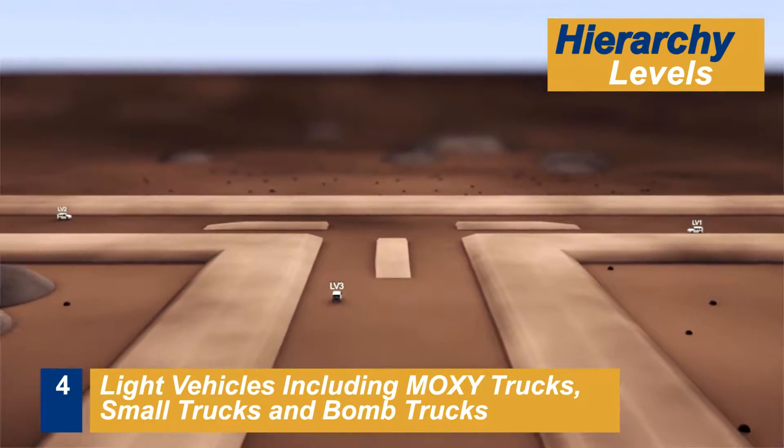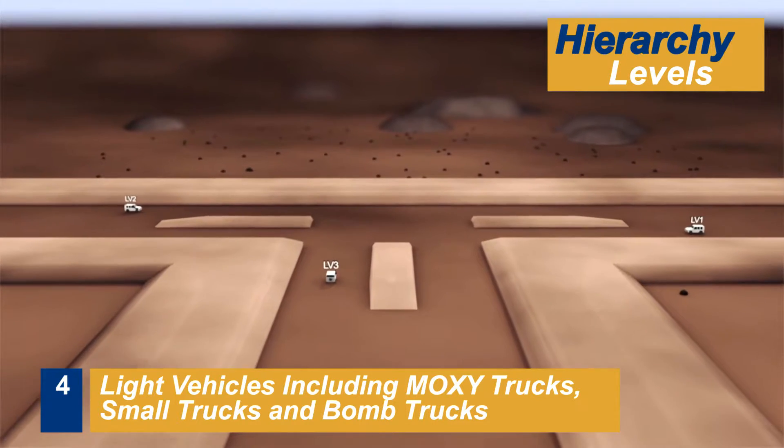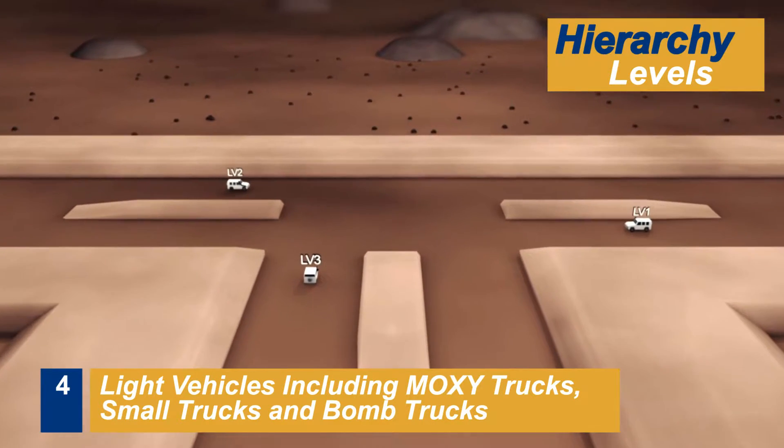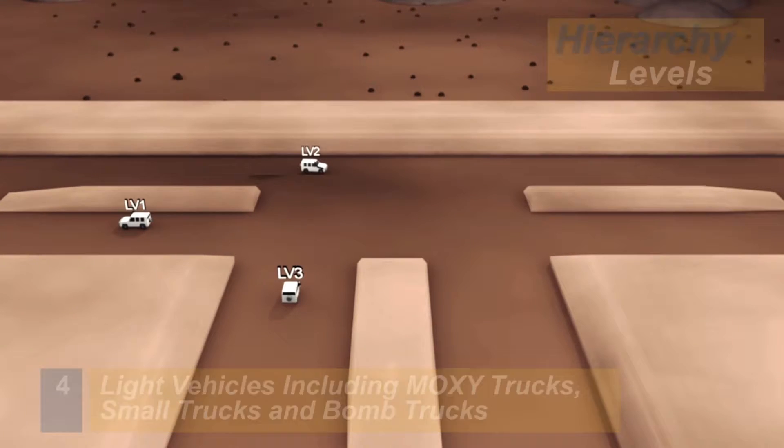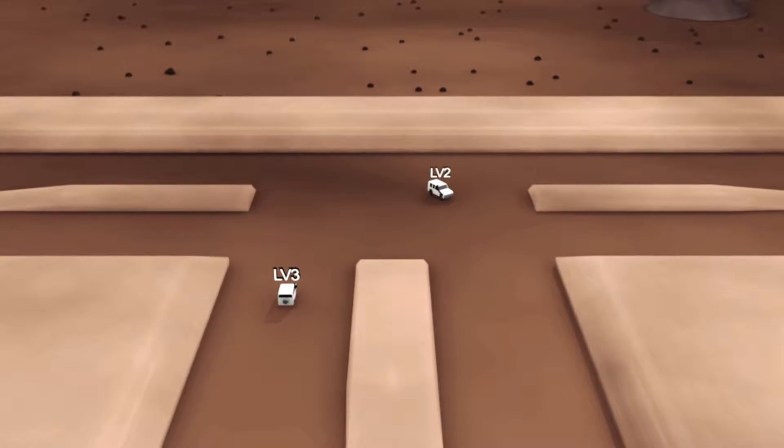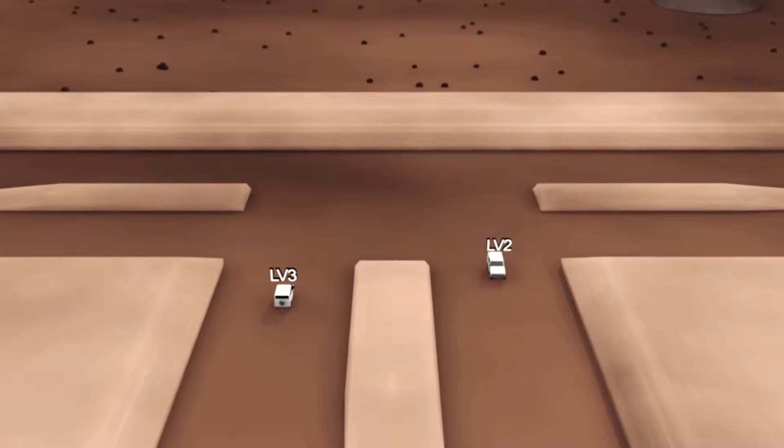At any uncontrolled T-intersection, if your vehicle is on the terminating road, you must give way to any vehicle that is travelling or turning from the continuing road. And if you are turning across a continuing road, you must give way to oncoming traffic travelling towards you or turning left.